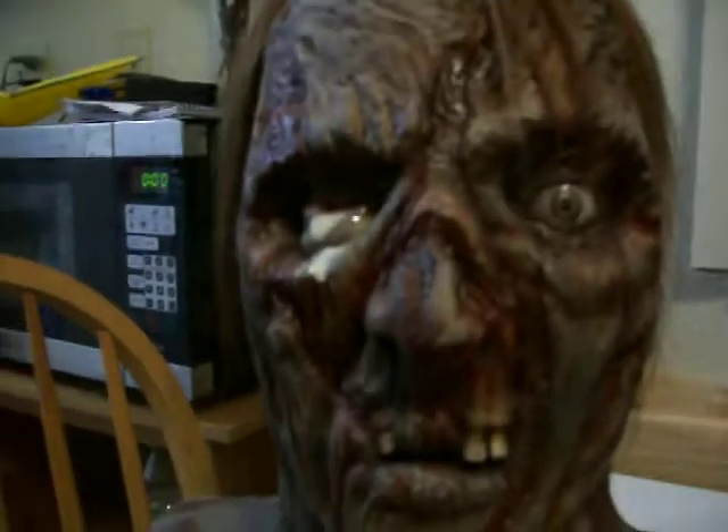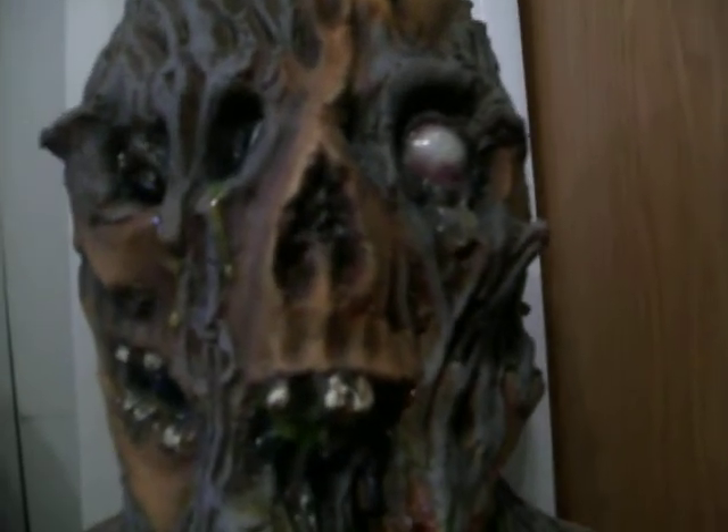So it's one guy — worse, worse, and really bad. The zombie is pretty much mush.